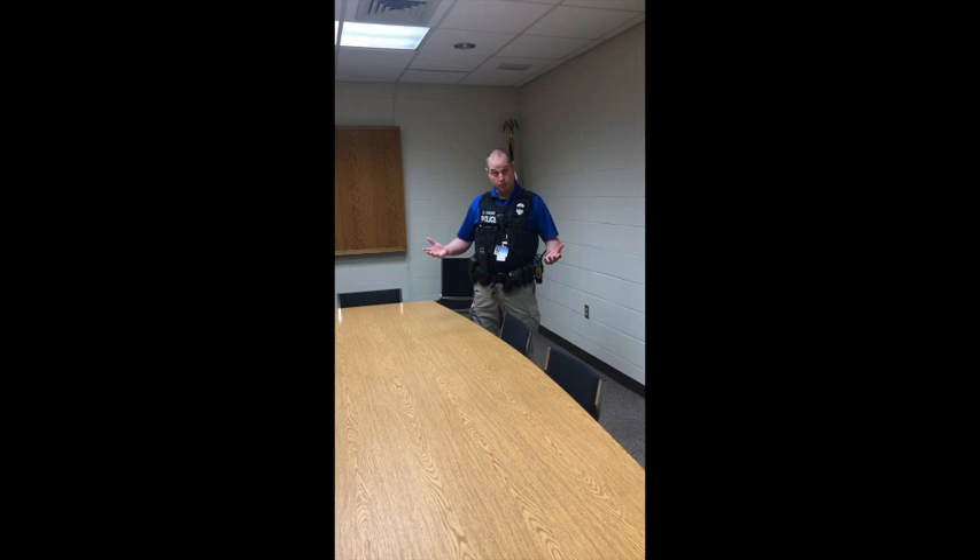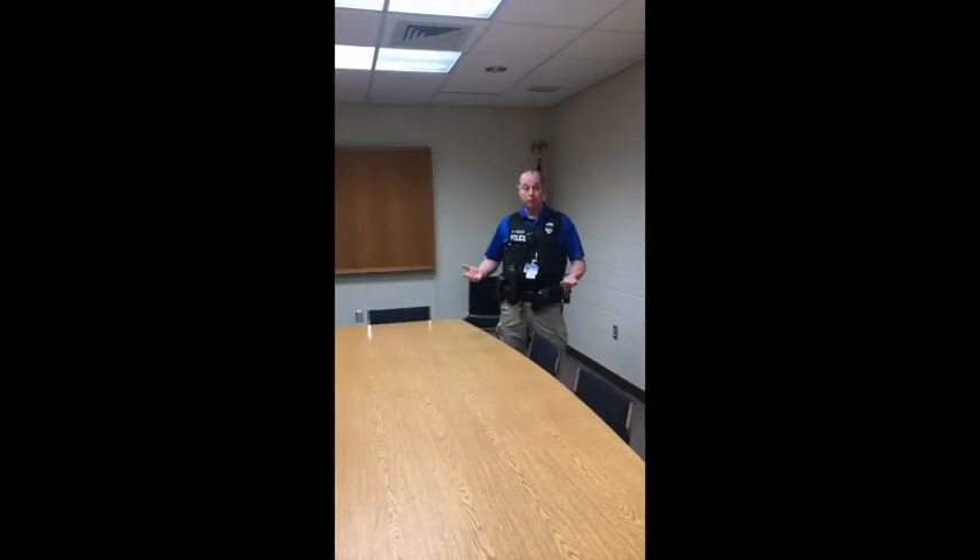This is the general meeting room of the East Cocalico Township Police Department. This room is open for public use. We hold youth aid panel meetings here and other meetings where the public is invited to meet with police officers. We're about to enter the secure part of the department and the first thing you're going to see is the squad room.